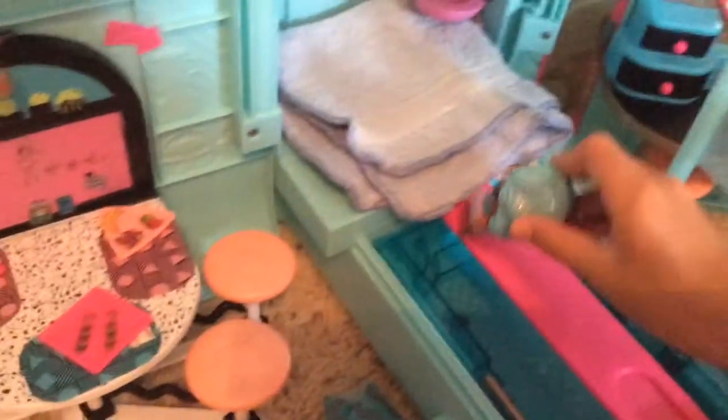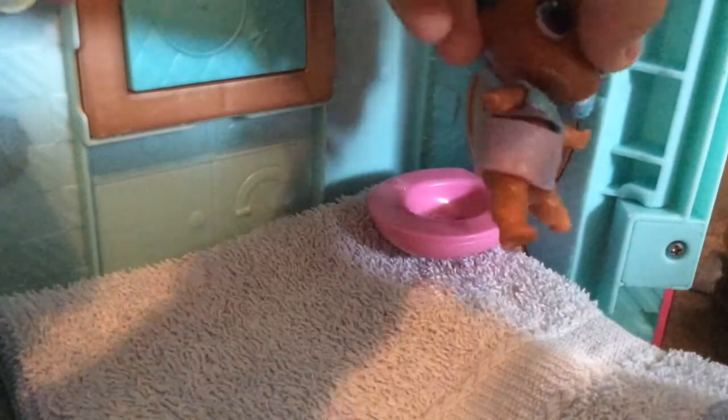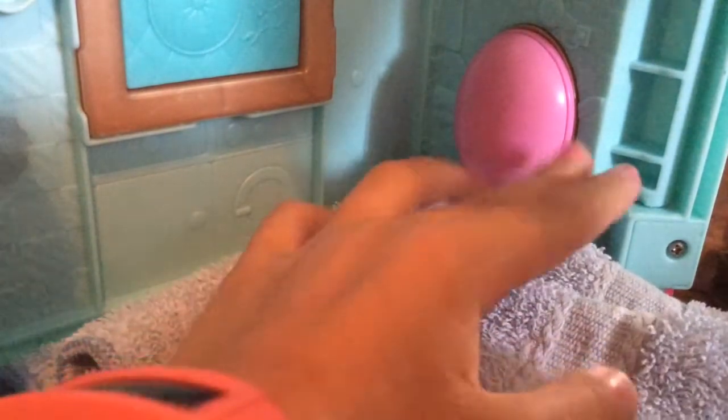This LOL doll needs to go potty! She's going potty! If we flip it up, there's actually a spot where the water can go out of the toilet. So your LOL dolls can really go potty!